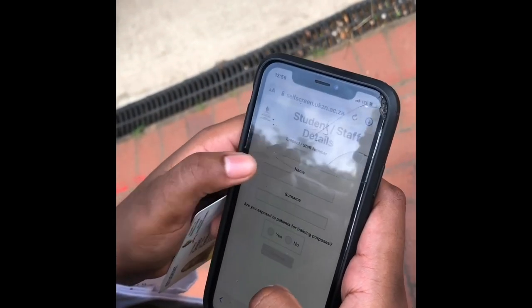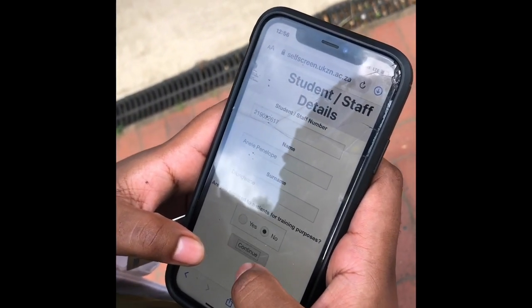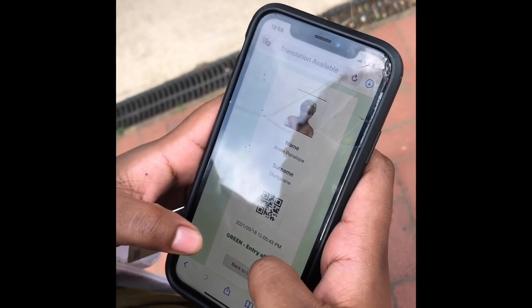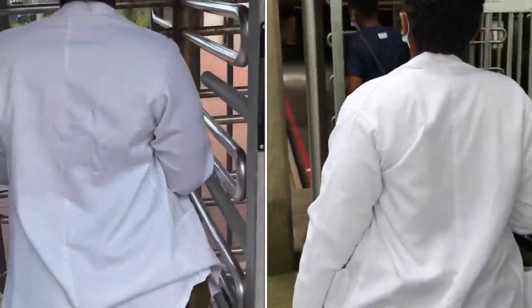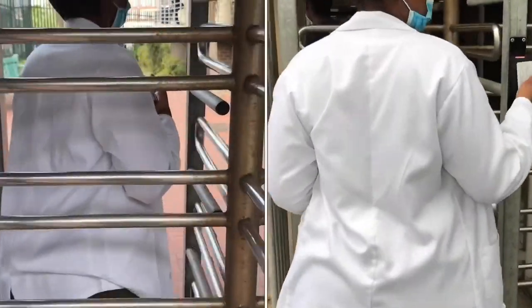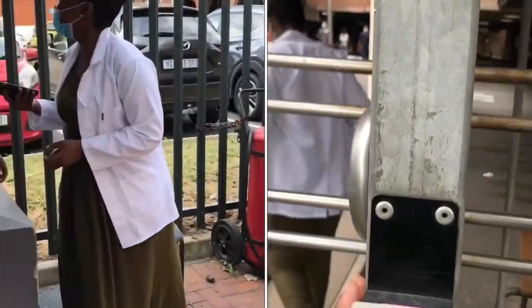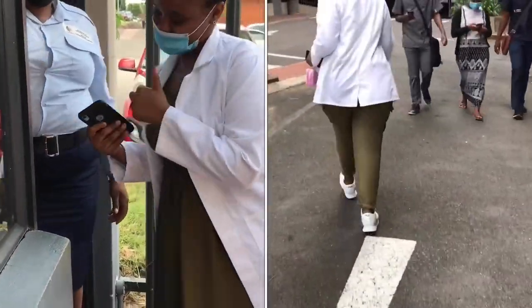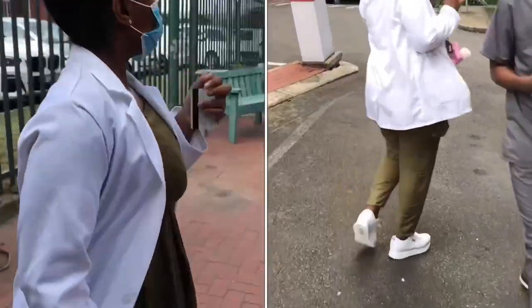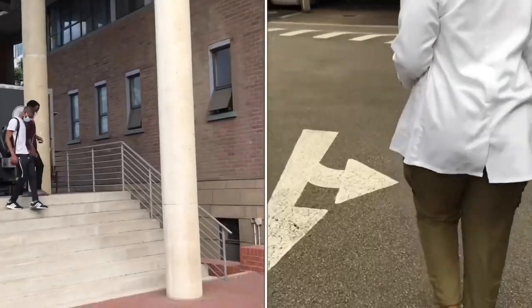The journey begins at the gate. To enter, you will need to visit the self-screening portal at selfscreen.ukzn.ac.za. The pedestrian gate via Umbila Road is also card activated. In this tour, we will show you the RMS office where you receive and activate your student card. From this gate, we proceed past Olive's Kitchen, our temporary cafeteria while the main cafeteria is under renovation. Onward towards the entrance, and on your right you will see the alternate entrance to the school, also card activated.